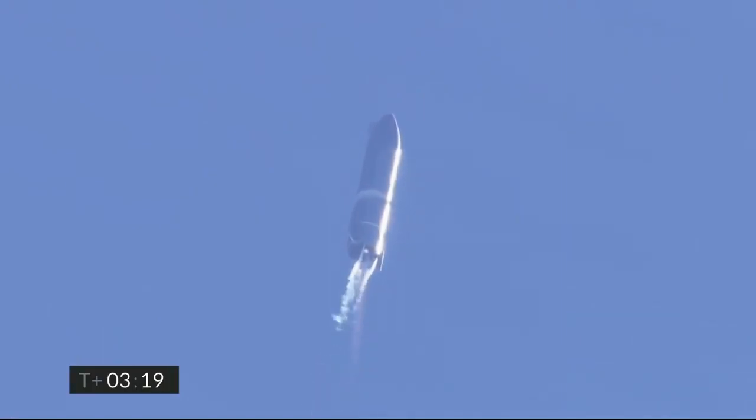T plus 3 minutes, 20 seconds. We've shut down engine two on time. You saw that on the screen just a few seconds ago. Starship now climbing on the power of engine number one, headed to the 10 kilometer altitude.